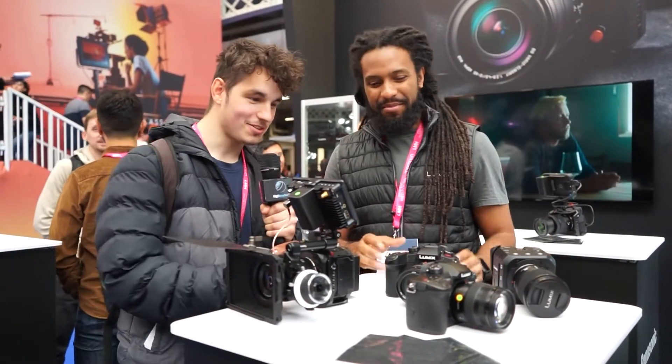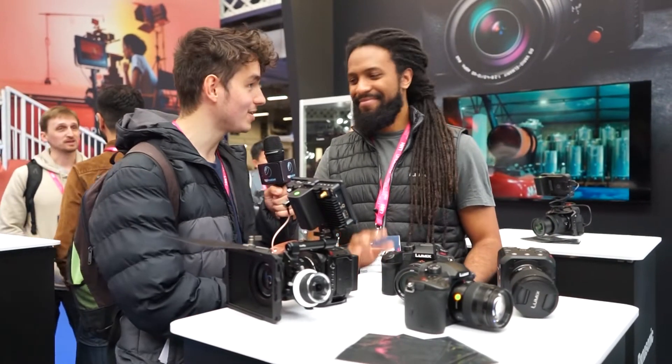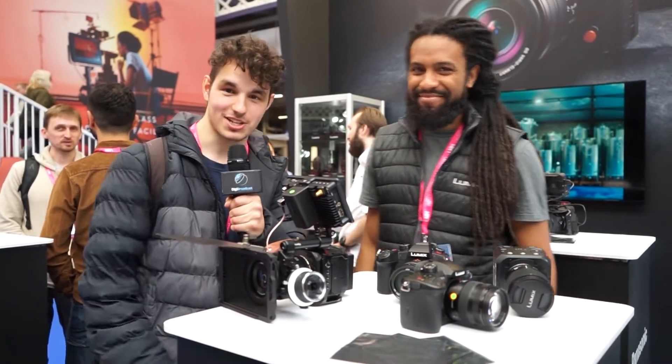There's the new Lumix cameras and more. Thank you for watching this video. Thank you all for joining this interview, and we'll see you next time. Goodbye.